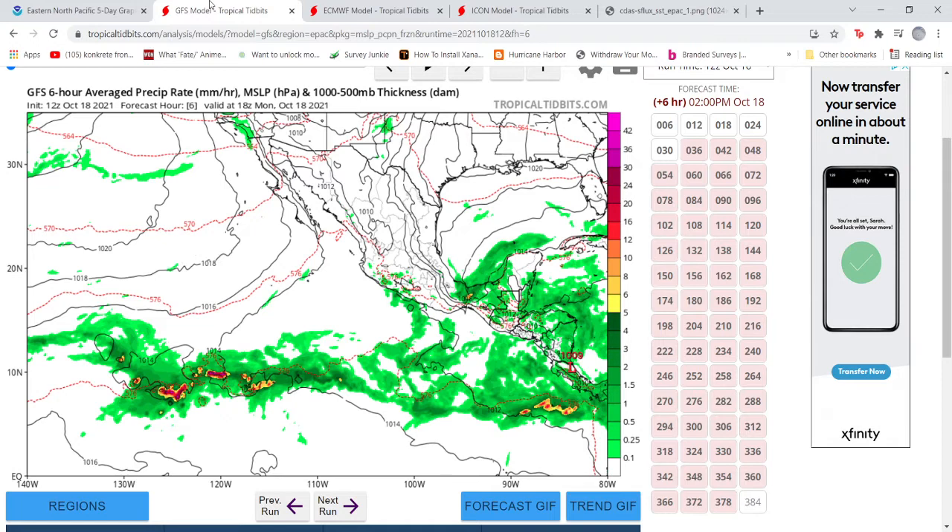After we get done looking at the models, we're going to look at the sea surface temperatures. I'm going to try to keep these short and sweet for you guys so you're not sitting through fillers, and then we're going to get started.